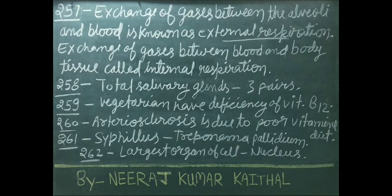Vegetarians have deficiency of vitamin B12. Arteriosclerosis is due to poor vitamin diet. Syphilis causative organism is Treponema pallidum. Largest organelle of cell is nucleus.